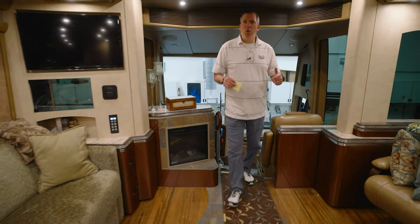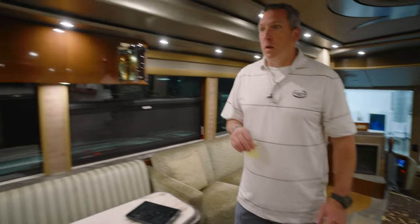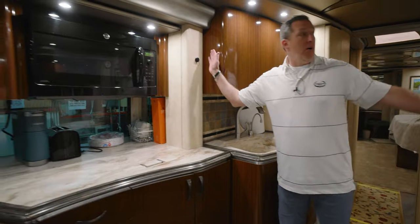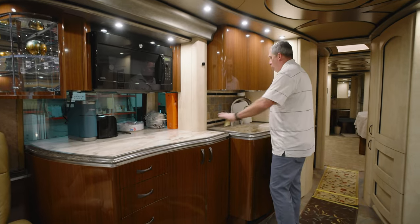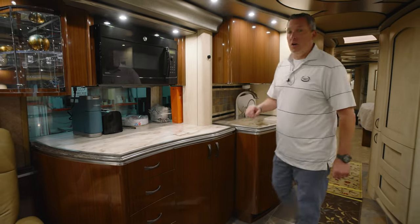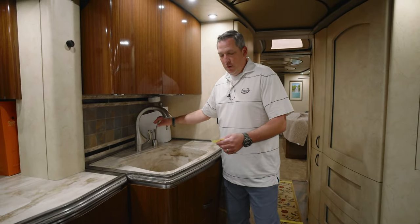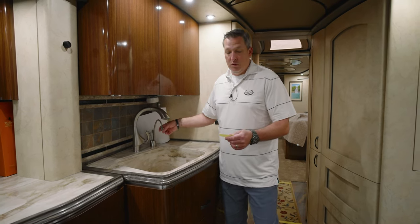Someone asked earlier what year — I believe this is a 2016. On another thing, if you back up a little bit, is the split galley. When you're dealing with a quad, you're dealing with a slide-out right here. This is a good way to achieve, even with a quad, a large galley. It's a nice big sink too. Speaking of this, we're doing something with these InstaHot features — I don't know if we're eliminating them, but I would assume that's what they're doing.